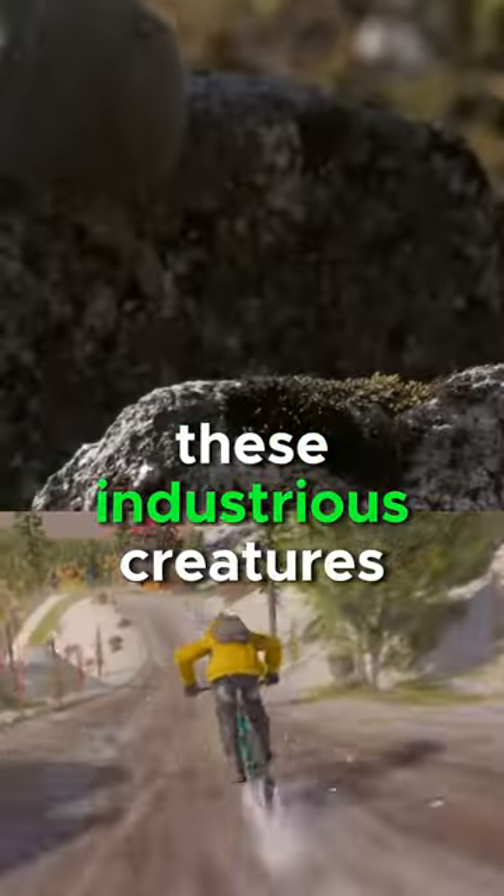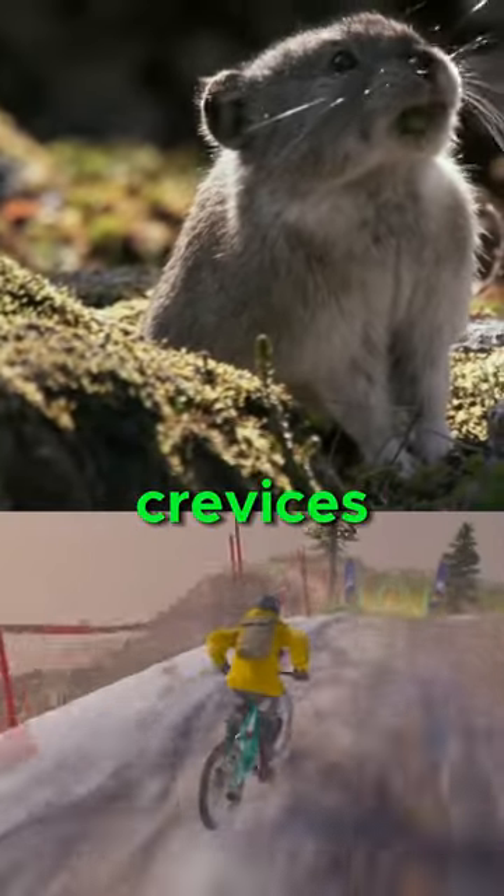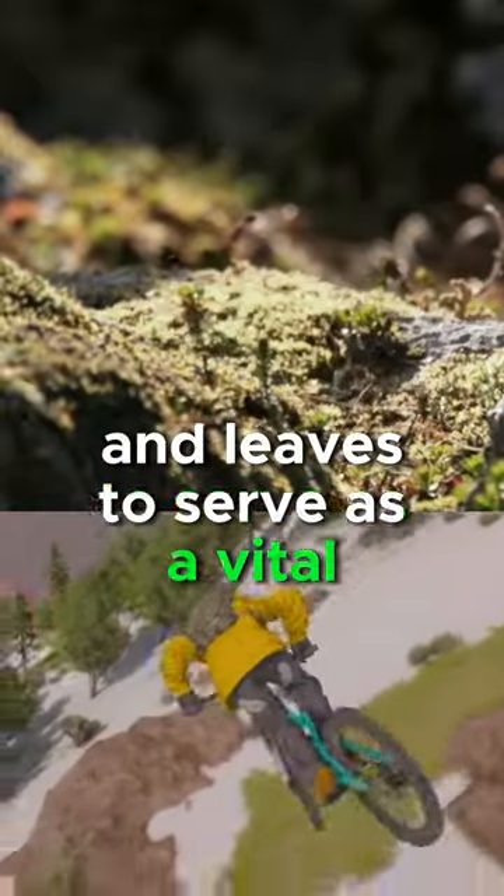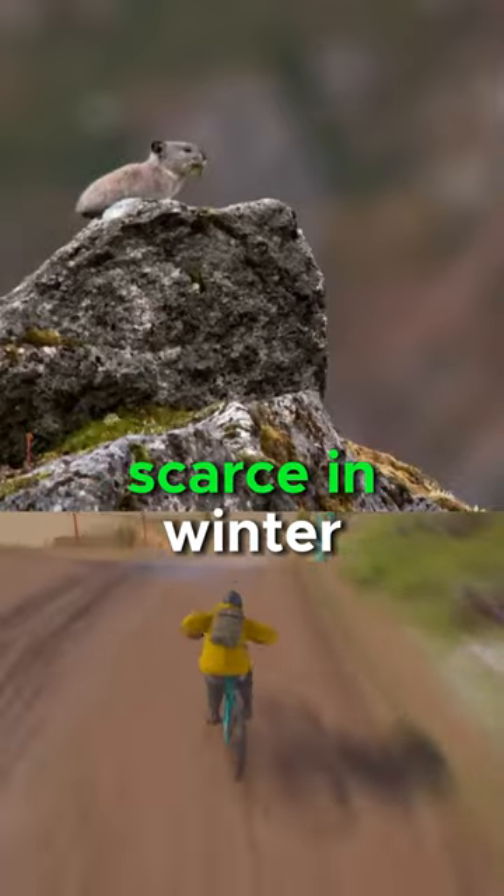These industrious creatures create hay piles in sheltered rock crevices, carefully drying and arranging grasses and leaves to serve as a vital food source when fresh vegetation becomes scarce in winter.